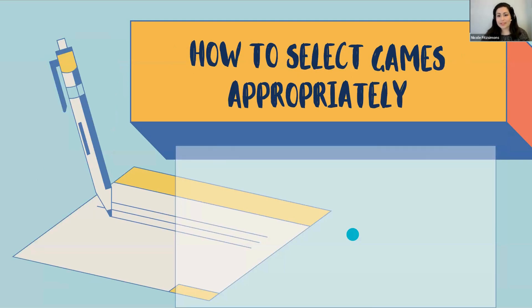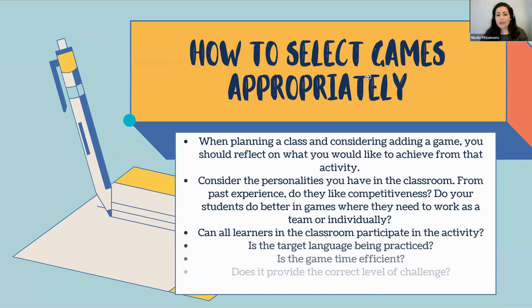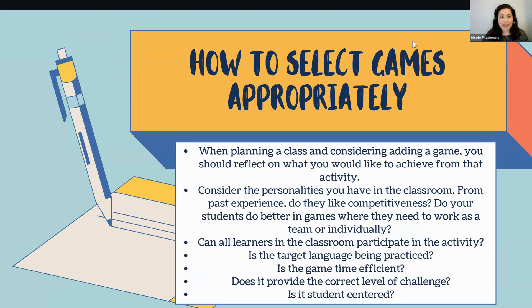How to select games appropriately. When you're planning a class and considering adding a game, reflect on what you're looking to achieve. What's the goal? Are you using the game to motivate students, to introduce a topic in a fun way, or to practice the target language? Based on your goal, try to keep the game and your goal aligned.